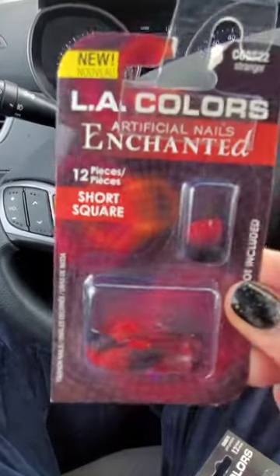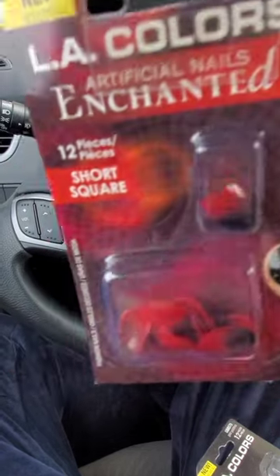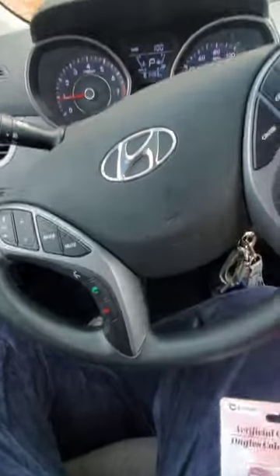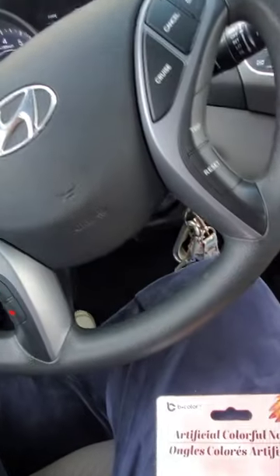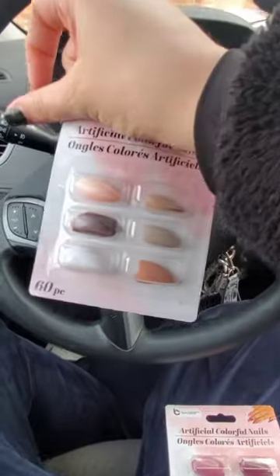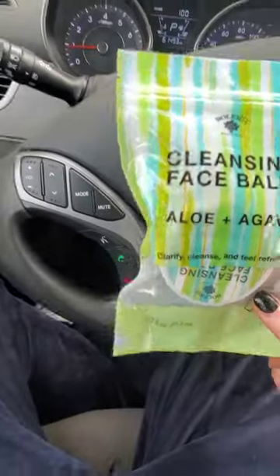I got LA Colors Enchanted Short and Square Black and Red - I figured these would be cool around Valentine's Day. I also have a couple other packs of nails I've gotten from Dollar Tree: nude-ish long nails that I'll file to the shape I want - for V-Day these are great. And in a different haul I had gotten this Cleansing Face Balm Aloe and Agave that's still sitting in my purse. I'm probably going to use this tonight. I'm really curious to see if it's any good.